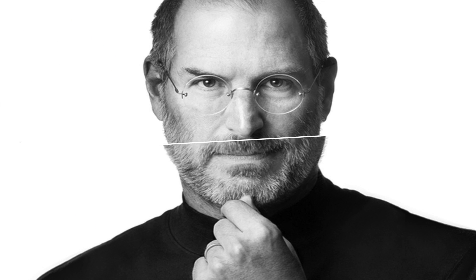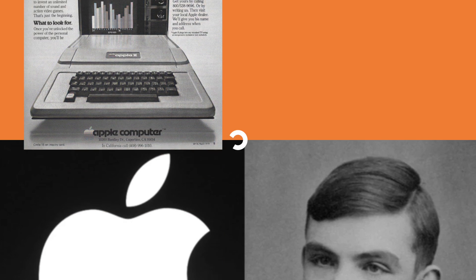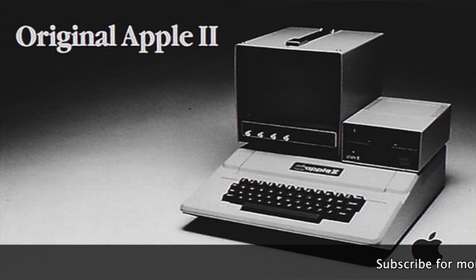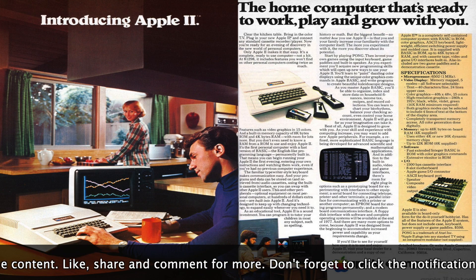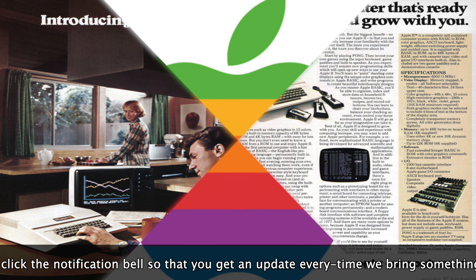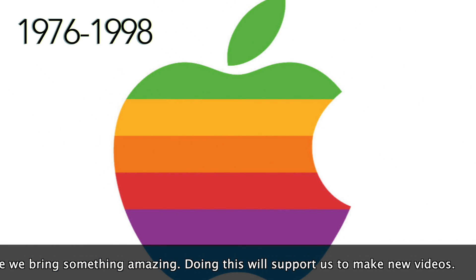The new design invoked curiosity and people started making speculations. Some thought that the use of the apple was a tribute to the demise of Alan Turing, who died after eating an apple that was considered to have cyanide. As for the colors in the logo, people thought of it as a representative of the logo's transition to Apple II, which was the company's first computer that supported the use of colors. The rainbow color logo remained the brand identity of Apple for more than two decades.